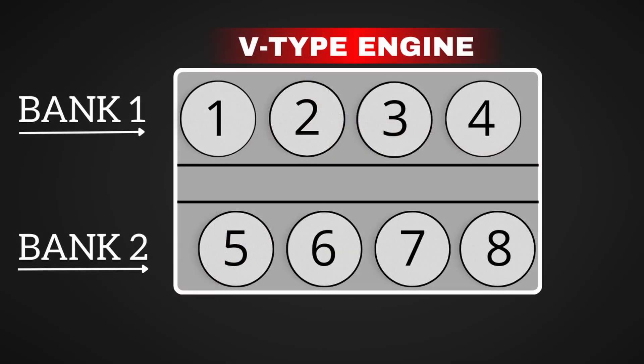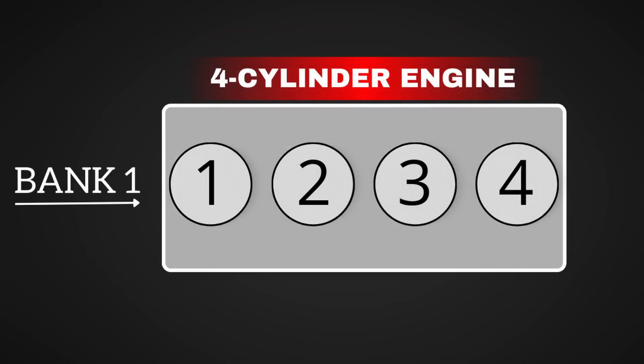In a V-type engine like a V6 or V8, Bank 1 is the side of the engine where cylinder 1 is located. For inline engines like 4-cylinder engines, the whole engine is considered Bank 1, because there's only one row of cylinders.